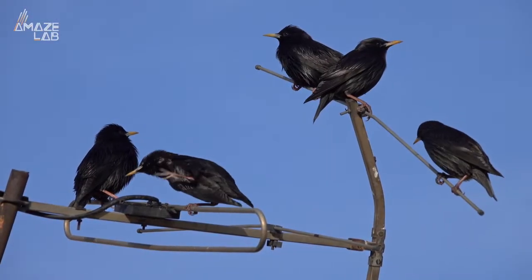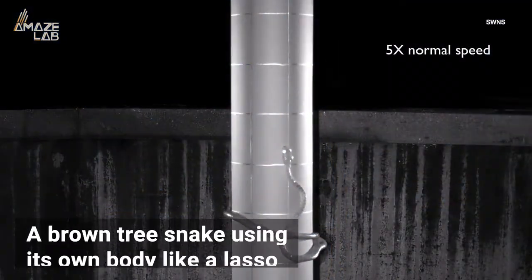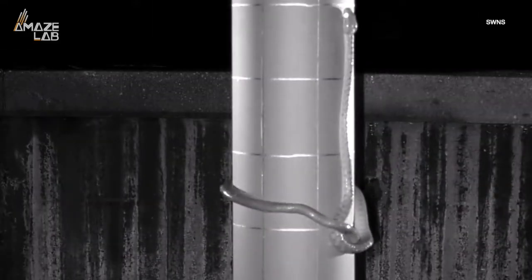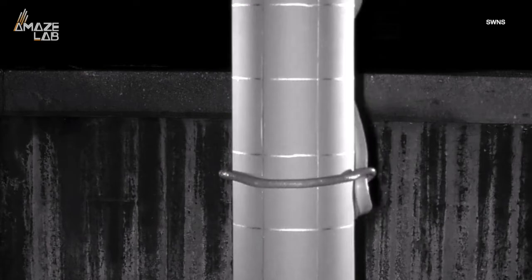While attempting to design new barriers to keep critically endangered starlings protected in Guam, they filmed this: a brown tree snake using its own body like a lasso to wriggle up the cylindrical poles upon which the threatened starlings' nests reside. It's a hilarious yet admittedly ingenious technique, and it's the first time this type of maneuver has ever been caught on film.